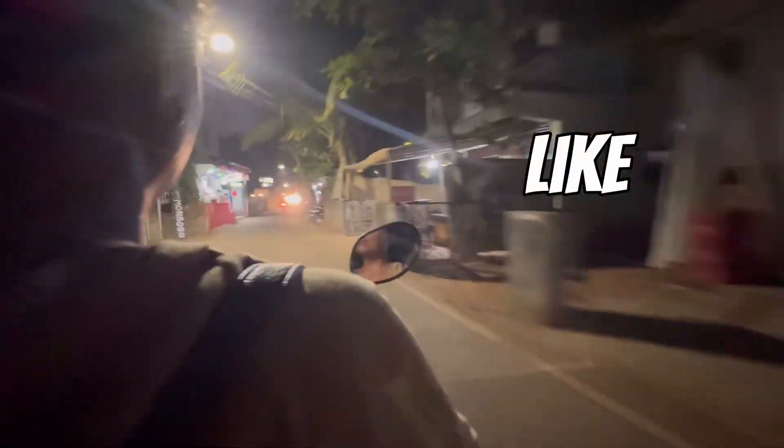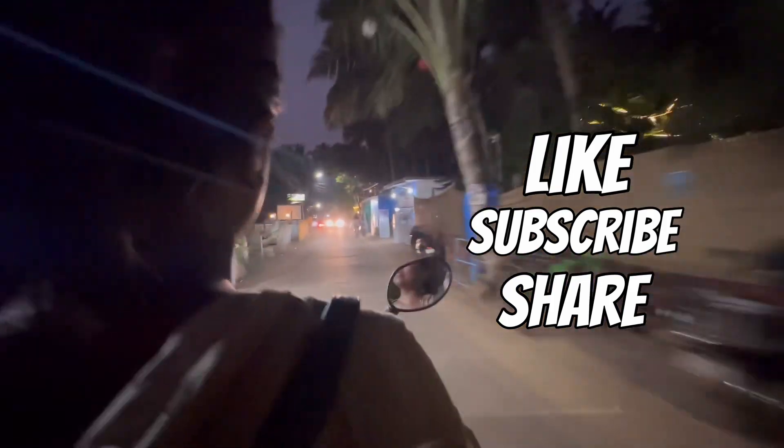It was almost 7 o'clock so we decided to directly head back to our hotel for some dinner. We are here to have our dinner and it's really nice. I'm loving the vibe of this place — it's really nice.